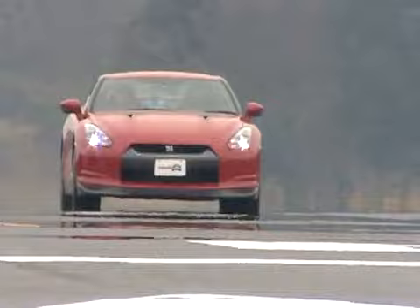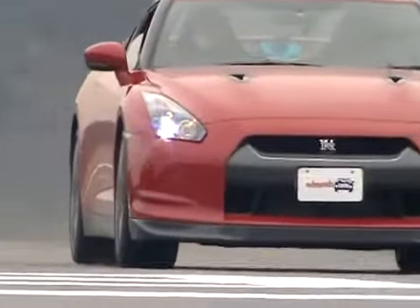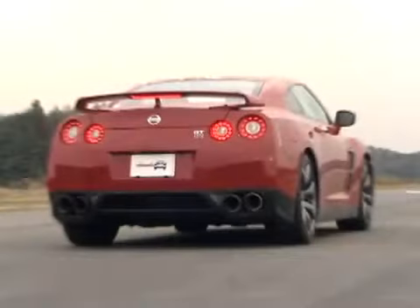Bottom line: Nissan has done it. Just as promised, the $70,000 GT-R can outrun cars that cost four times as much. Just remember to activate the launch control.